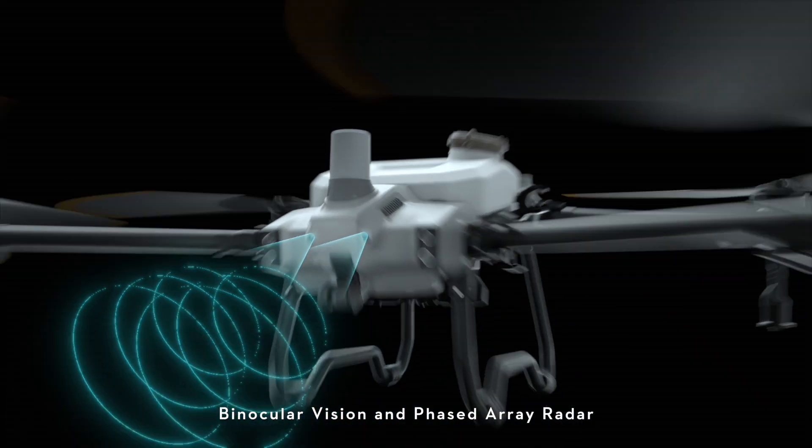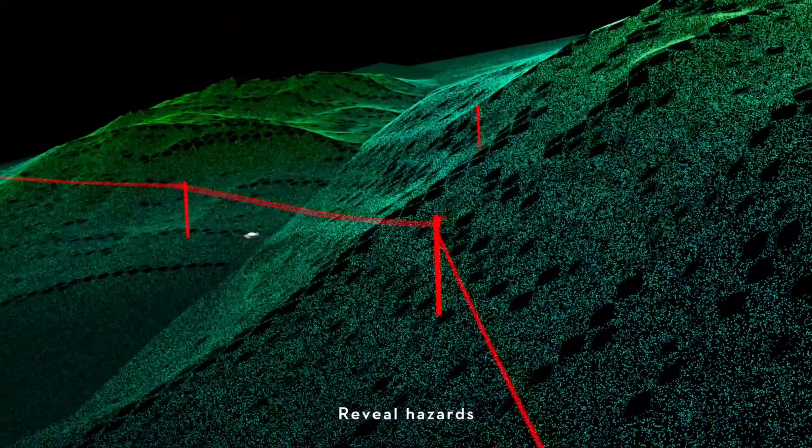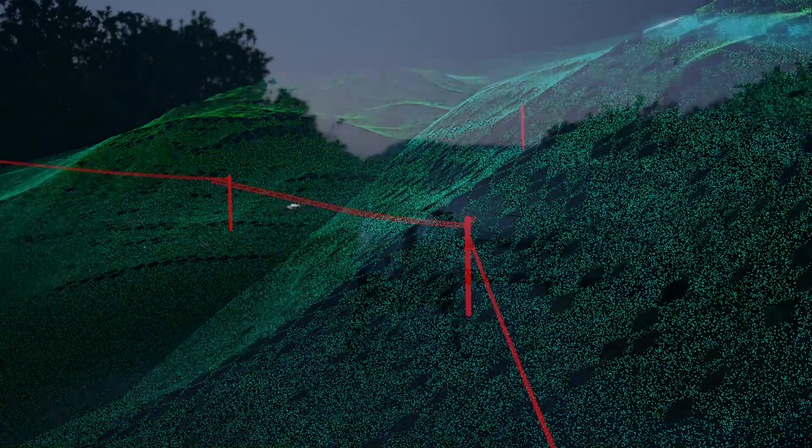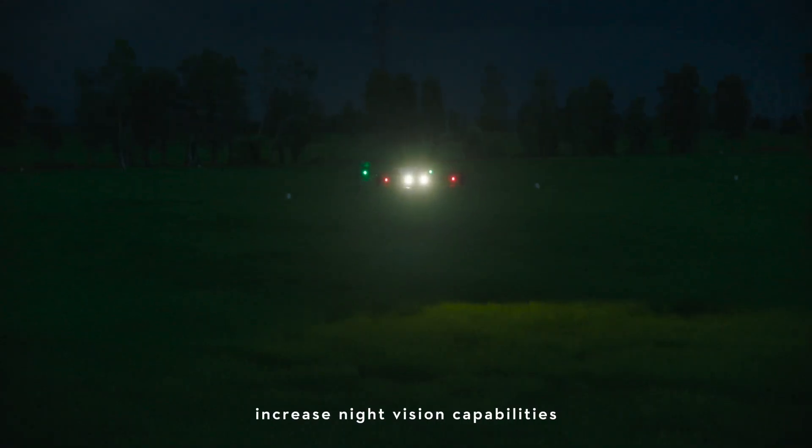Binocular vision and phased array radar form a spatial intelligence sensing system to reveal hazards and complex terrain. High-bright spotlights provide increased night vision capabilities.